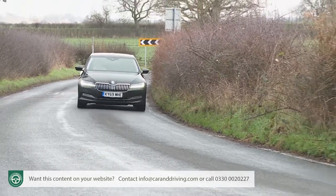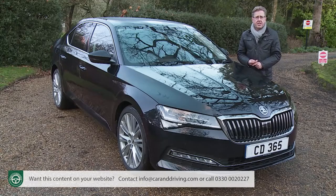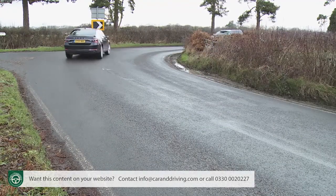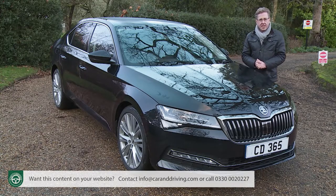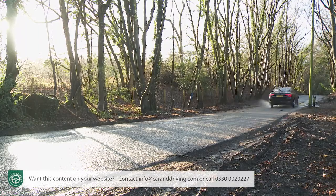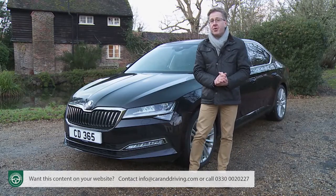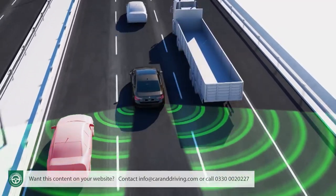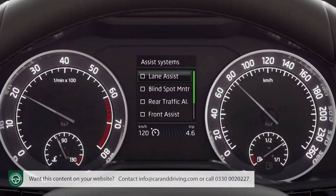The XDS+ electronic differential lock reduces understeer and gives stability when cornering, plus it stops one driven wheel spinning faster than the other on wet leaves. This revised Superb uses a new electromechanical brake booster and aerodynamic covers on the rear axle suspension. The Skoda Connect emergency call system automatically alerts rescue services with your exact GPS location if the airbags are triggered. Conventional safety features include ESC stability control, ASR traction control, MSR engine braking control, DSR steering assistance for skid recovery, ABS with cornering brake control and a hydraulic braking assistant for emergency stops.